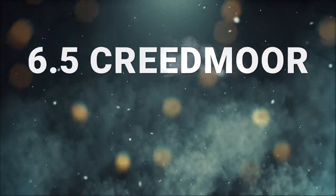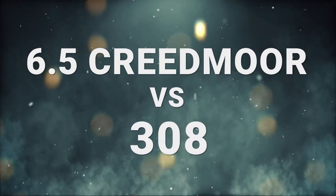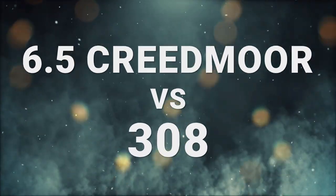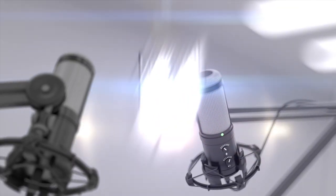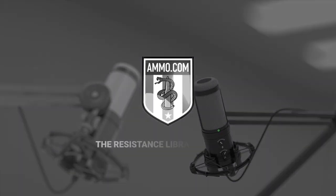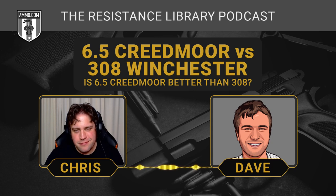The 6.5 Creedmoor vs. the .308 — two long-range cartridges, and we're going to talk about them right now. Hello everyone, this is Dave Trillo, and you're listening to the Ammunition Guide Podcast, brought to you by Ammo.com. We usually compare pretty dissimilar cartridges here, but today I think we have two rounds that really do fill similar roles, in the hunting world at least.